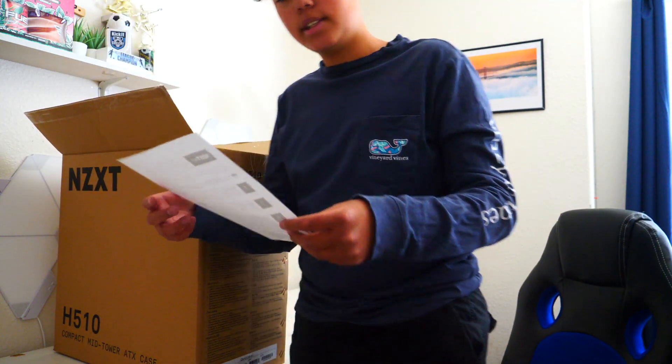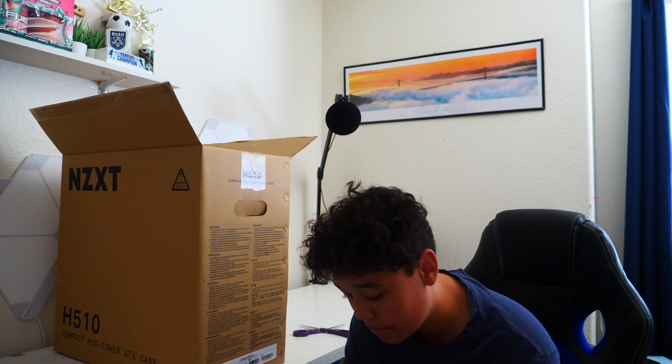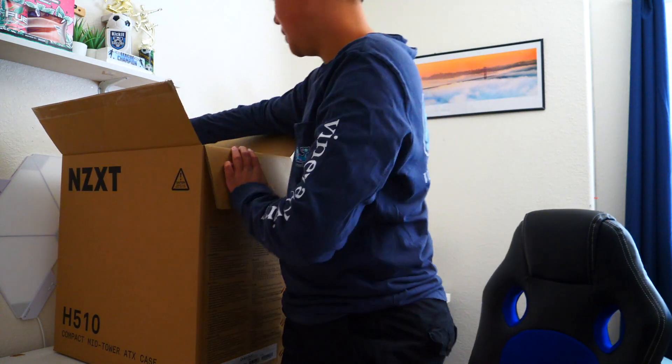We have the NZXT Build quick start guide. I'll read through it quickly: number one is hook up your monitor, plug in your peripherals, connect your internet, sync up sound, and then power it up. That's pretty much it — feel free to pause if you'd like. Pretty simple, just basic PC stuff.